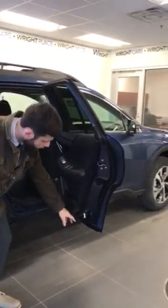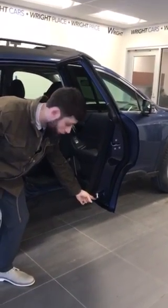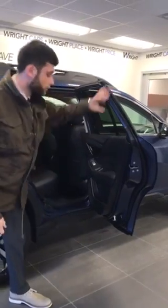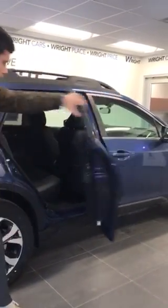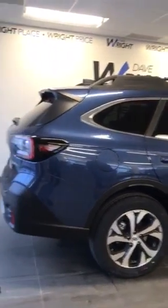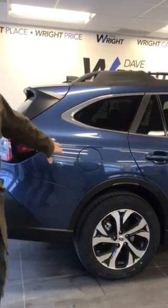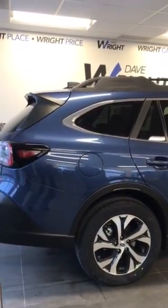There's the engagement pin down here that you'll notice almost no cars have. Subaru has that engagement pin lock here. They also put in the extra mile to put the gas cap on the passenger side, away from oncoming traffic, if you ever run out of gas on the highway or something.